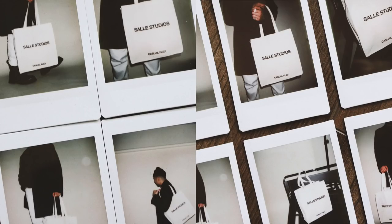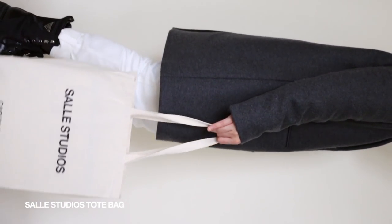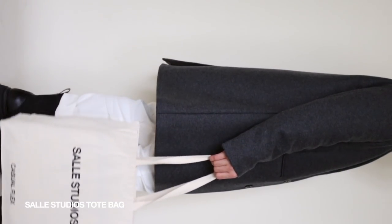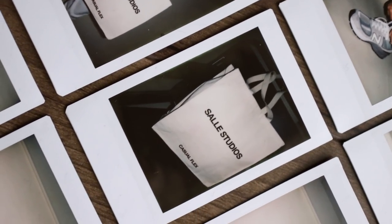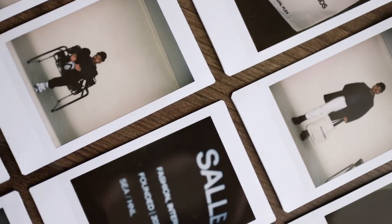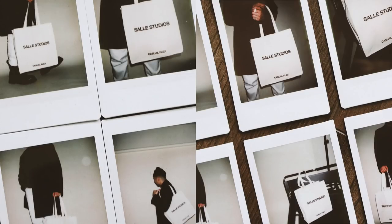It wouldn't be a Stevie Solid video without mentioning some Solid Studios merch. I recently came out with a tote bag that I designed — just a simple standard tan canvas bag, perfect for the grocery store or light errands. It says 'Solid Studios' on the front and 'Casual Flex' on the bottom. These are still available on my website. I find myself reaching for this when I just need something light — laptop, wallet, phone, keys, maybe a water bottle. I'm really happy with how they turned out.